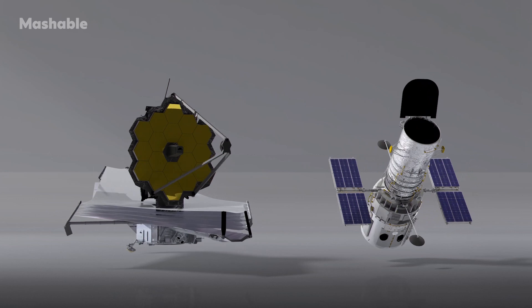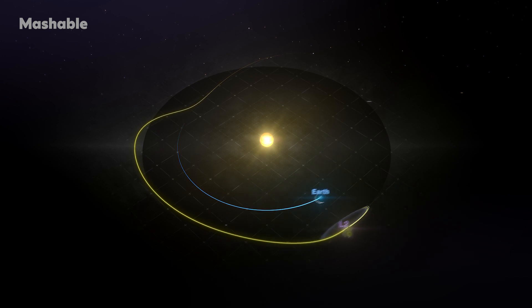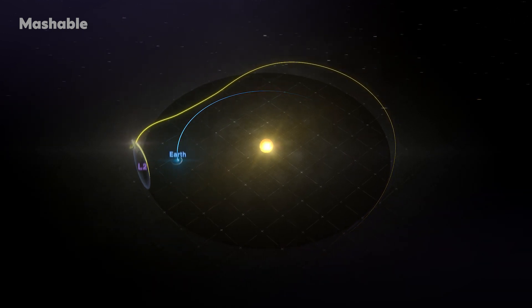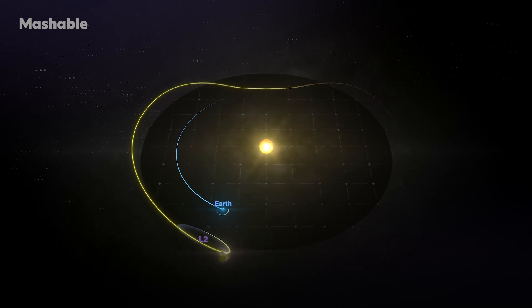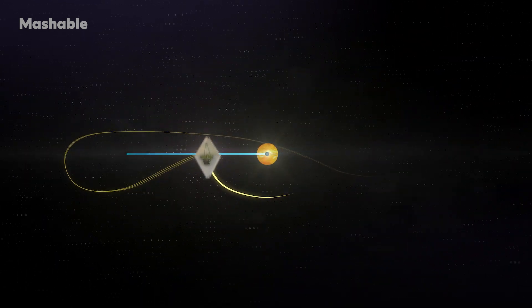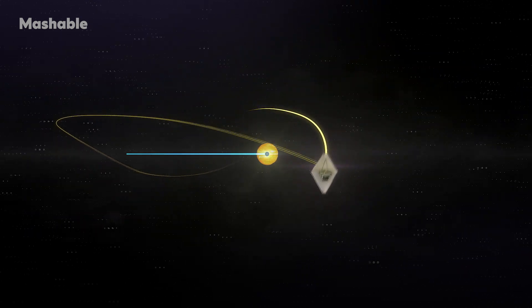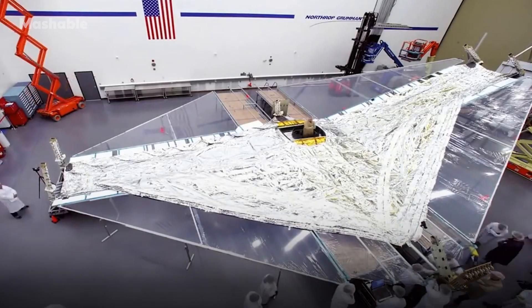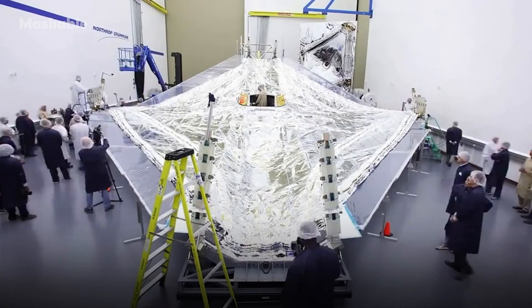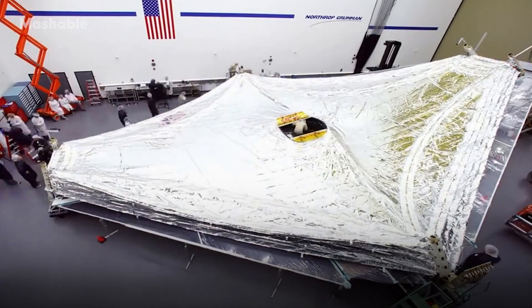The JWST will not orbit the Earth the way the Hubble Space Telescope does. It will go to a special spot in space called the second Lagrange point of the Sun-Earth system — the L2 point. From the L2 point, all sources of heat — the Sun, the Earth, and the Moon — are always in one direction. So we can deploy a giant sunshield such that the telescope always lives in the shadow of the sunshield, and in that configuration it will cool passively by simply radiating its heat away to the cold darkness of space.